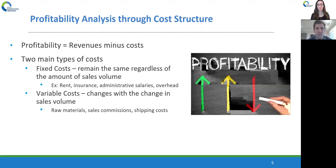When looking at costs, there are two main types. The first is fixed costs — types of costs that remain the same regardless of the amount of sales volume. Examples include rent, insurance, administrative salaries, and overhead. Think of these as constant: if you're a restaurant and you sell 100 dinners, your rent, insurance, and administrative salaries are going to be the same whether you're selling 100 dinners, 200, 500, or 1,000 in a month. These fixed costs remain the same regardless of your sales volume.